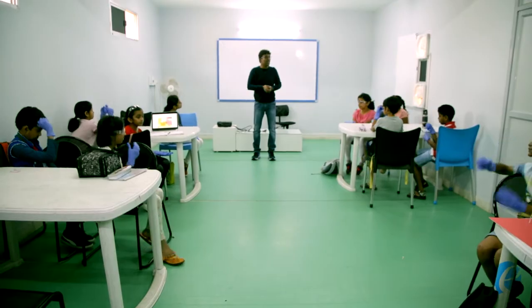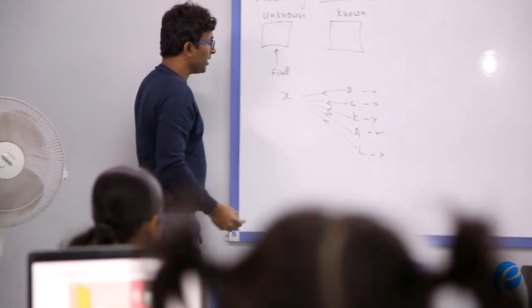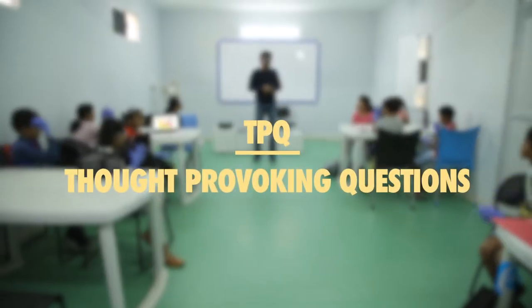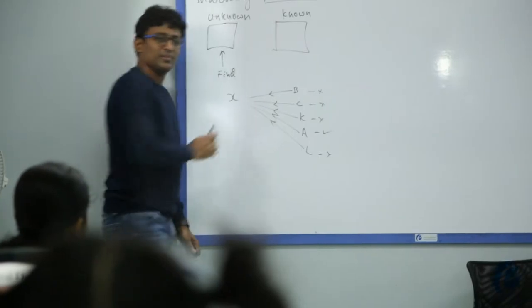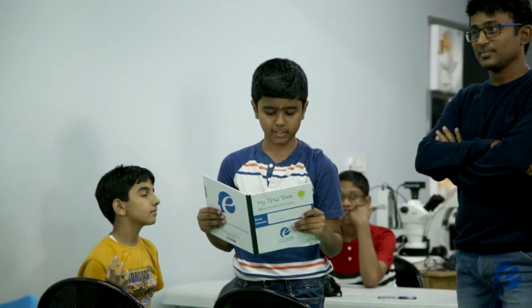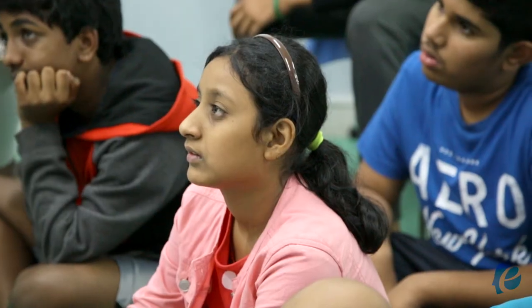At Evolving Minds, after years of practically grooming young minds, we have perfected the mentoring process known as the five-step mentoring cycle. As mentees start any foundation journey, they are introduced to the thought-provoking question, which propels the thinking process to find answers on their own via different ideas and theories, discovering new possibilities.